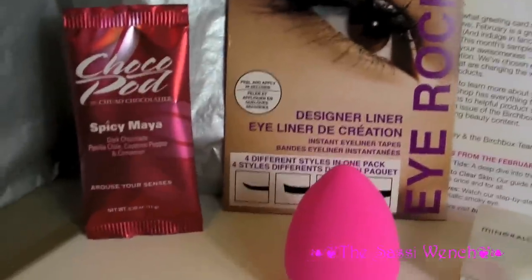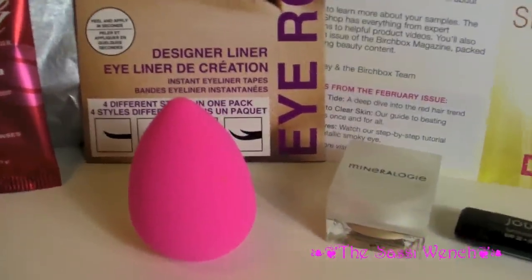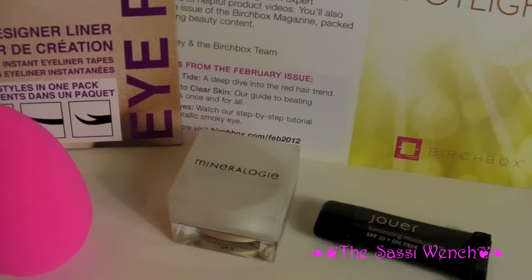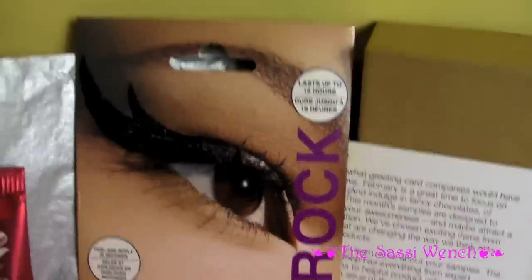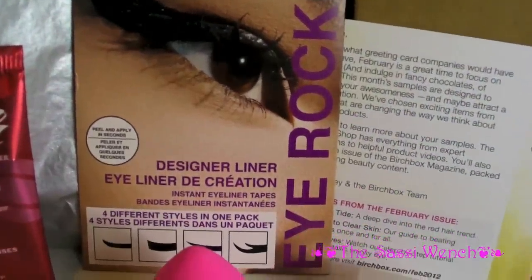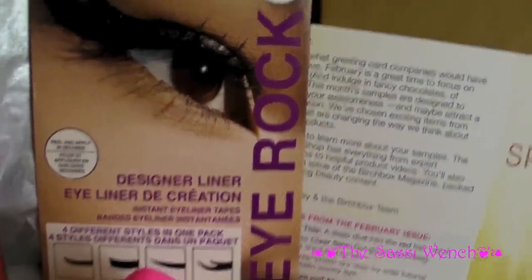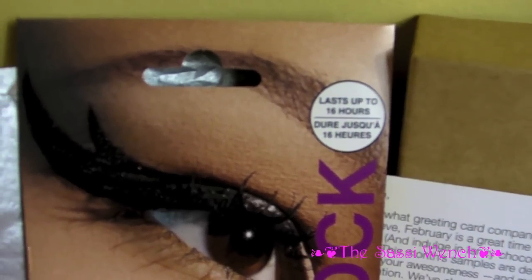These are my five samples this month: chocolate, a beauty blender sponge which is really, really nice, some tinted moisturiser, some concealer. And my favourite thing in this Birchbox — at this time anyway — the designer eyeliners. And even more exciting, they last up to 16 hours.